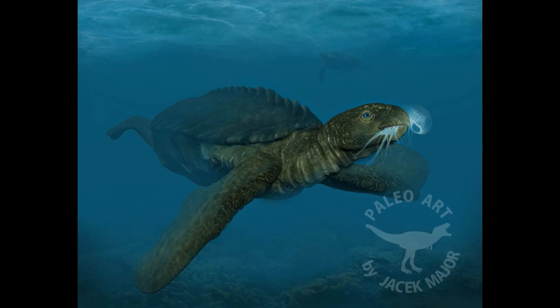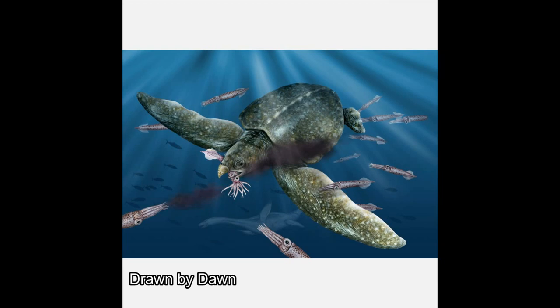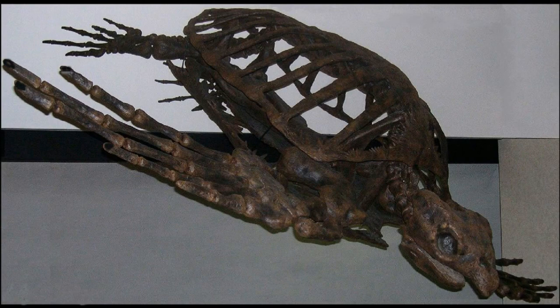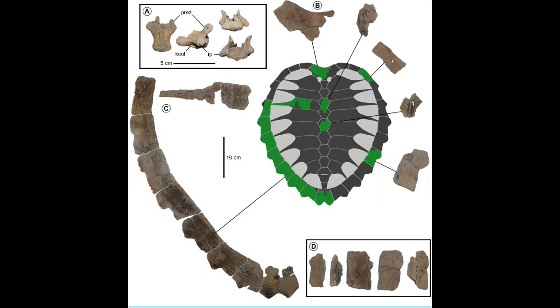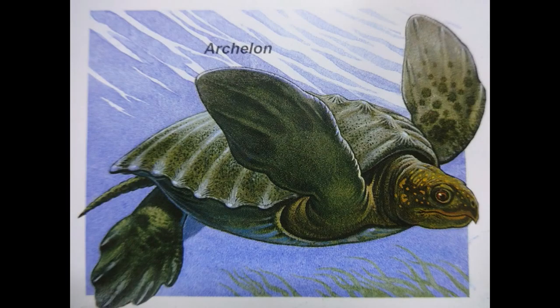Archelon's turtle shell wasn't actually a shell per se, like that of other turtles, but more like a leathery carapace spread across a complex skeletal structure made up of the turtle's rib bones and strengthened by bone-like plates called neuralia and pleuralia. The skin, while lightweight, was probably thick, flexible, and strong, and still adept at protecting the animal, helping it to swim better than if it had one big, hard shell.